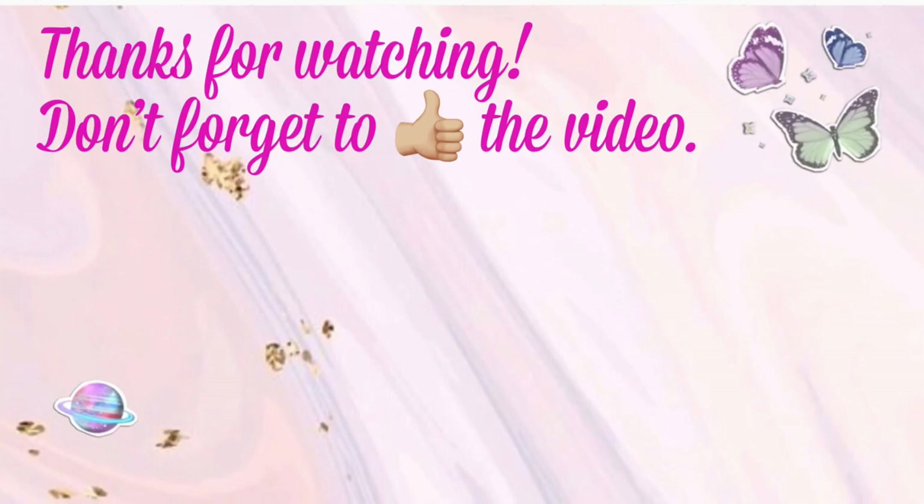Thank you guys so much for watching this video. I hope you found it helpful — just pointing out some amazing deals going on at CVS for this upcoming week. In my opinion this week is better even though last week was a bit slow. Thank you to all my new subscribers, welcome to my channel, and thank you to all my returning subscribers for coming back each and every week, watching, sharing, and liking my videos. I appreciate it so much and I'll see you guys in my next one.